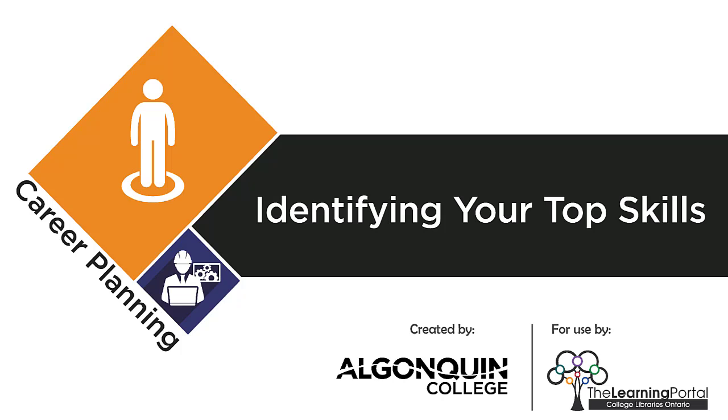Now that you've filled in a value scale, let's look at your skills. In this video, you'll learn how to fill in the skills sheet with the skills you want to use in your career. For this checklist, a skill means your ability to do the task.